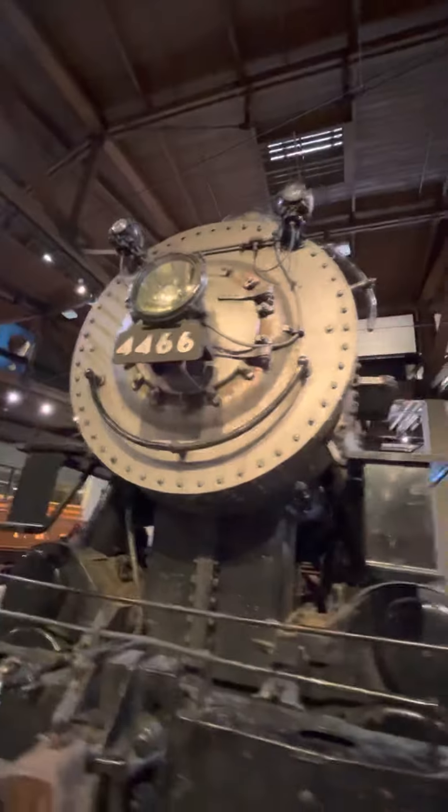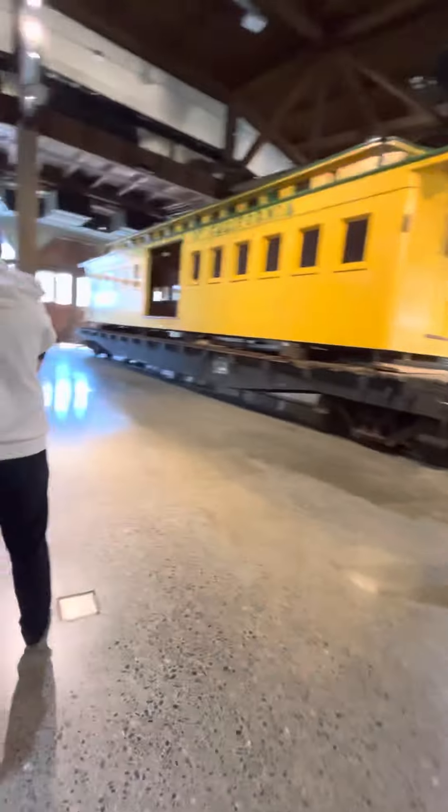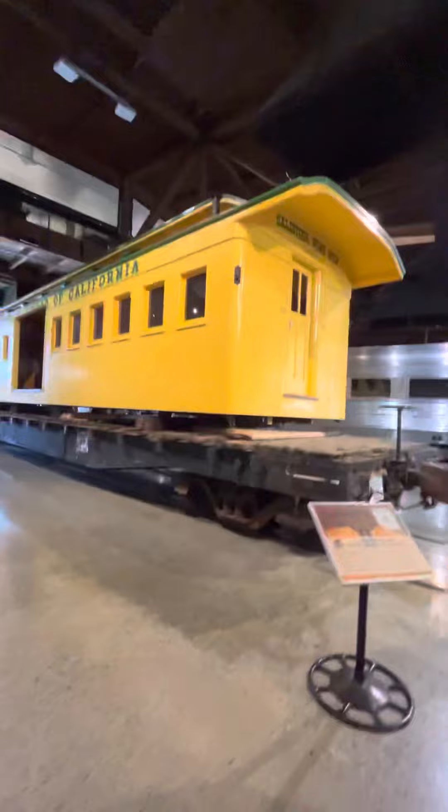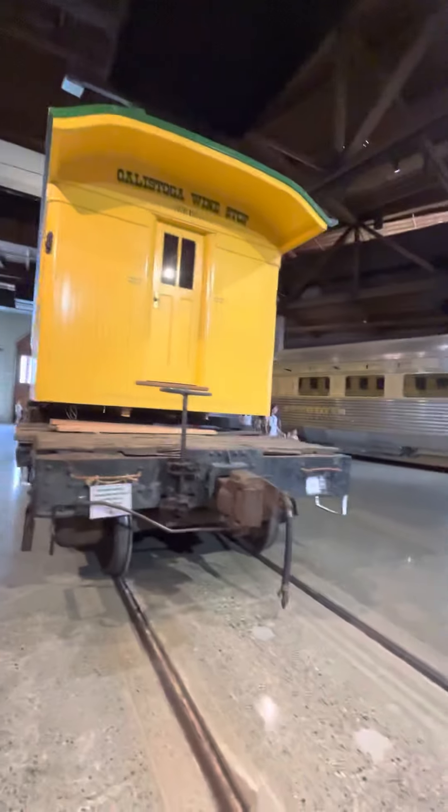There's Georgia Northern. That's really big. That's Santa Fe 1474.